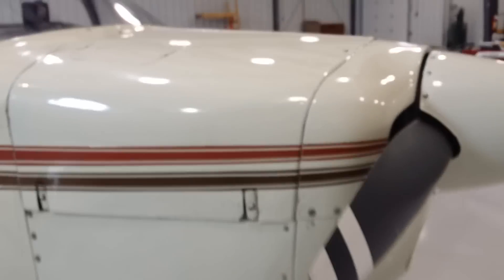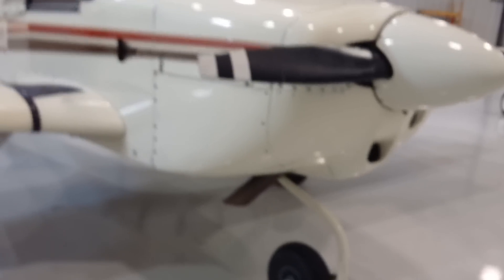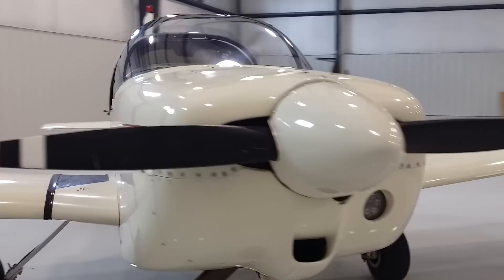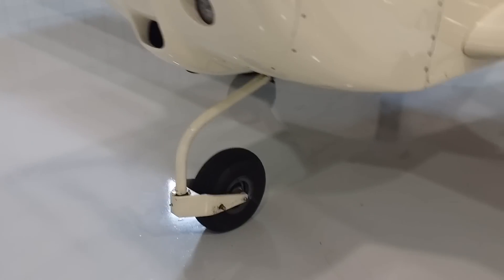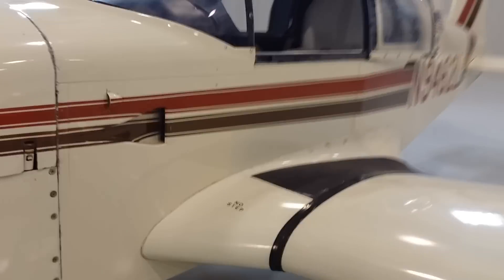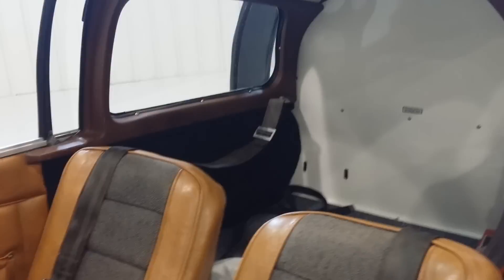Tires are in really good condition. It also has some mods — the split nose bowl, which lets you take the cowling apart without removing it all in one piece; it comes apart in pieces. It also has a nose gear modification from Fletcher that's supposedly better for the nose gear. It has shoulder harnesses, which I feel is very important in a single engine airplane.